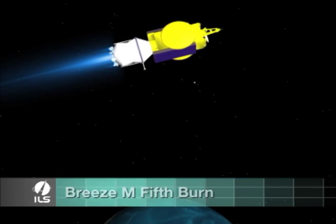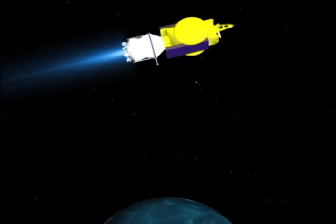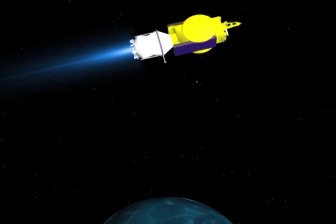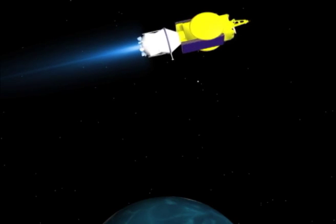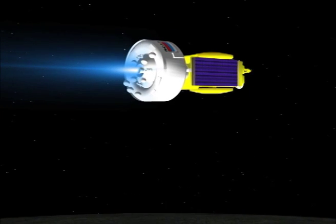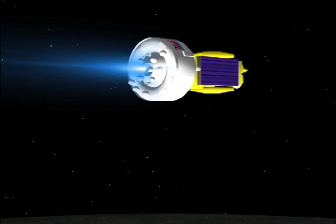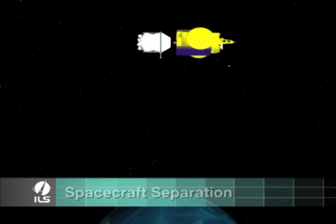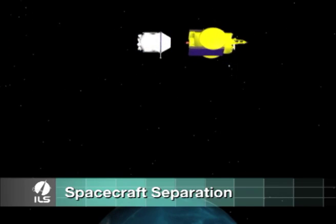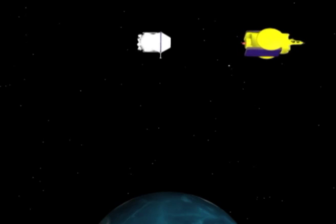The fifth and final Breeze-M burn occurs at the apogee in the descending node of the transfer orbit. This is where the orbital unit will perform a big plane change maneuver from 49 degrees to 24.6 degrees inclination and increase its perigee to over 3,700 kilometers in a 5.9-minute burn. About 13 minutes later, the KA-SAT satellite is separated from the Breeze-M to reach its targeted geostationary transfer orbit. The total mission time from launch to spacecraft separation is approximately 9 hours and 12 minutes.